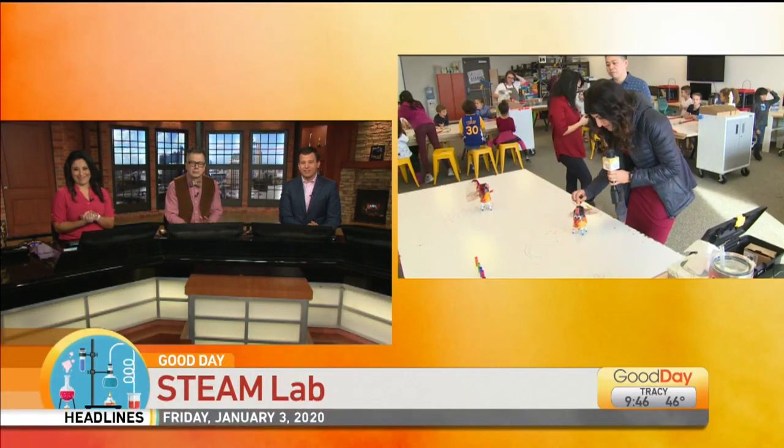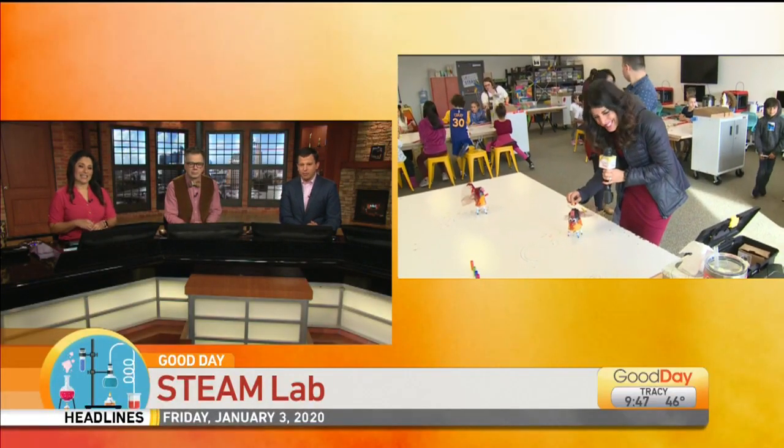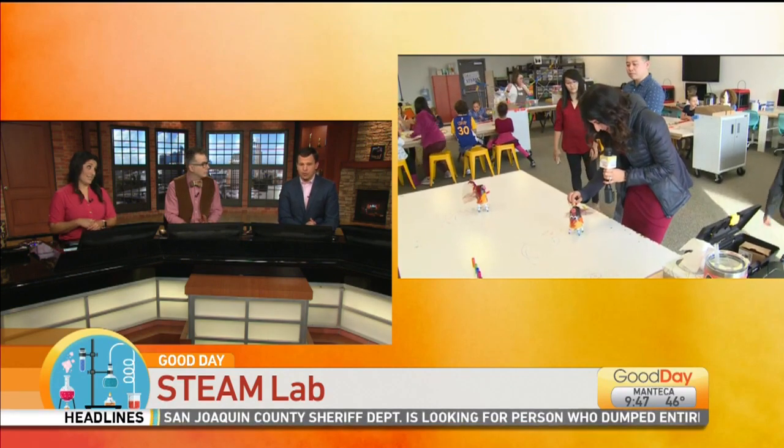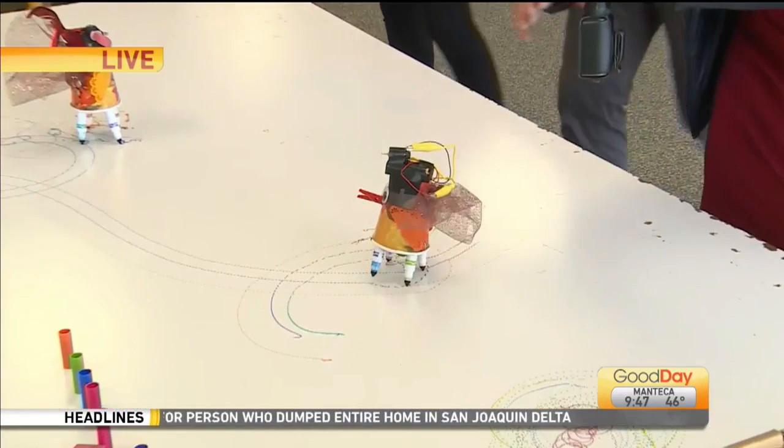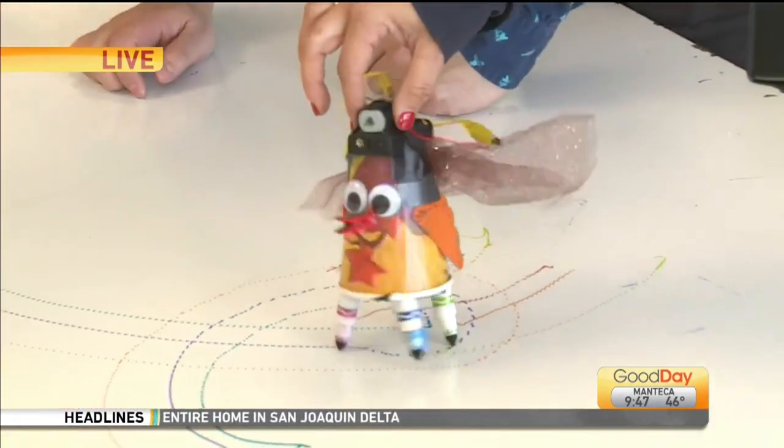Reporter Lori Wallace is live in Folsom this morning with more on that. It's not just STEM anymore — these robots are doing a little bit of artwork.